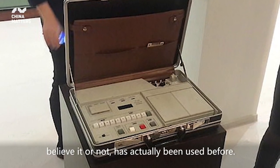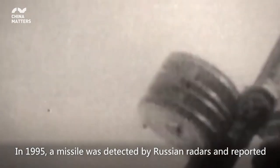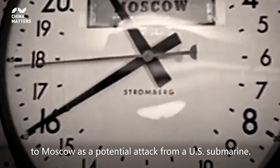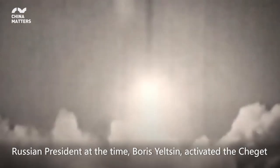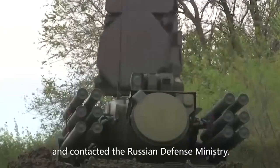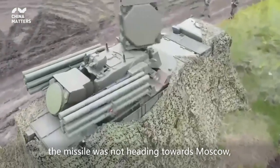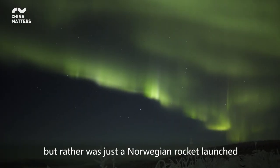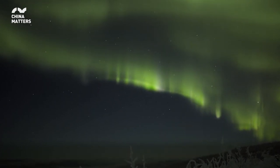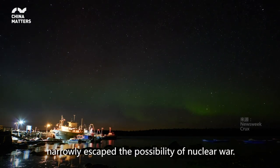And this cheget, believe it or not, has actually been used before. In 1995, a missile was detected by Russian radars and reported to Moscow as a potential attack from a U.S. submarine. Russian President at the time, Boris Yeltsin, activated the cheget and contacted the Russian Defense Ministry. But Yeltsin and military commanders soon discovered that the missile was not heading towards Moscow, but rather was just a Norwegian rocket launched for the scientific study of the Northern Lights. Humankind once again narrowly escaped the possibility of nuclear war.